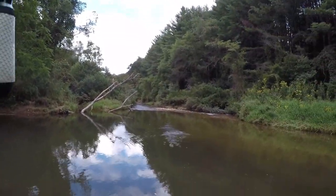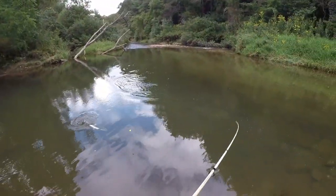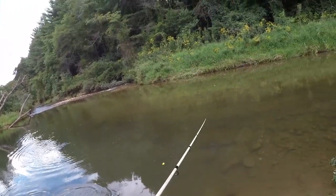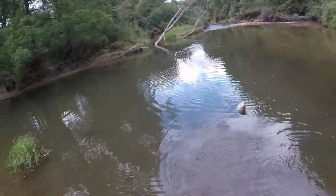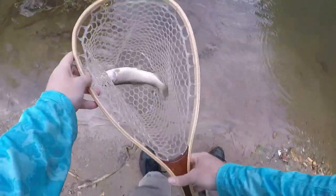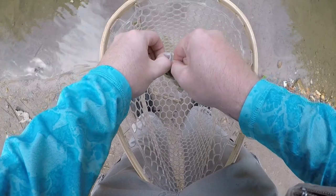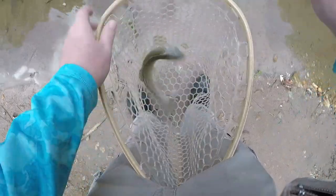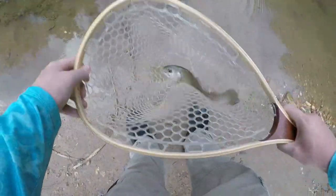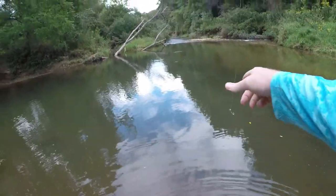Gorgeous rainbow trout here — absolutely crushed that butterworm. She kicked off the butterworm into the creek as I swung her into the net, but that's okay. The butterworms are quite interesting — they actually enter a larva state and wrap themselves in silk while in the container. The longer they sit in that little silk cocoon, the softer and brighter yellow they get. That soft one threw off, but as I was saying, each butterworm about equals one fish.